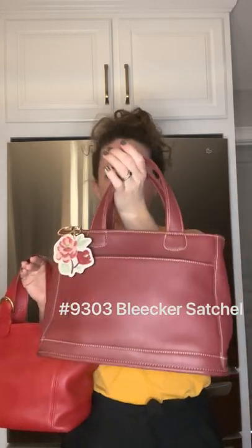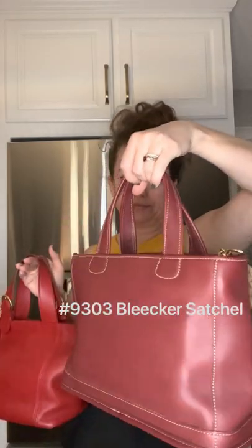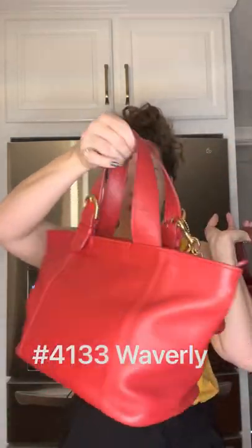Hi everybody, I'm Michelle with Birdie Bloom and I'm bringing another requested video to you today. I have a bag comparison and I am comparing the style number 9303 Bleecker Satchel and style 4133 Waverly.